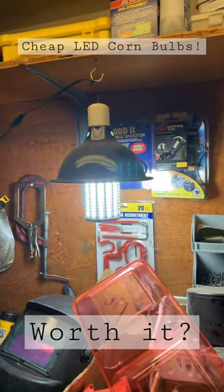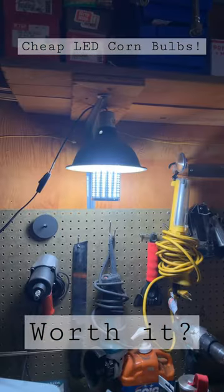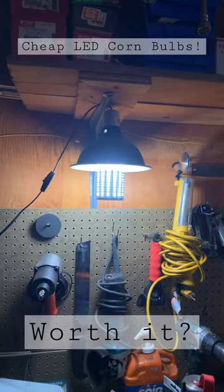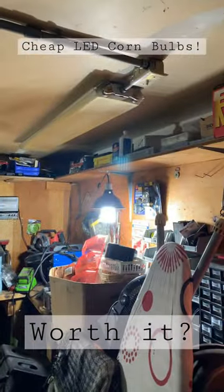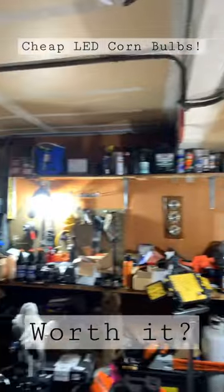That's a big time upgrade. Now let's switch this bad boy out — and geez louise. So with all of the overhead lights off and just these two going, this entire half of the garage is lit up.